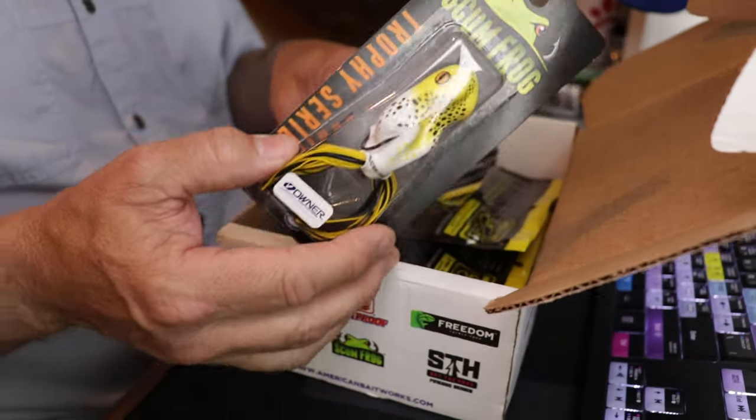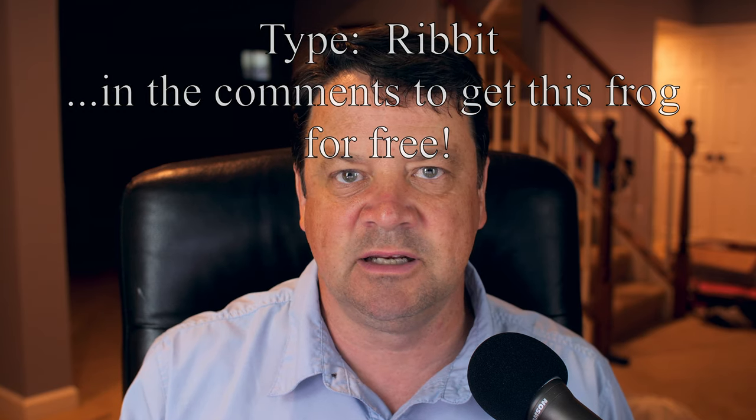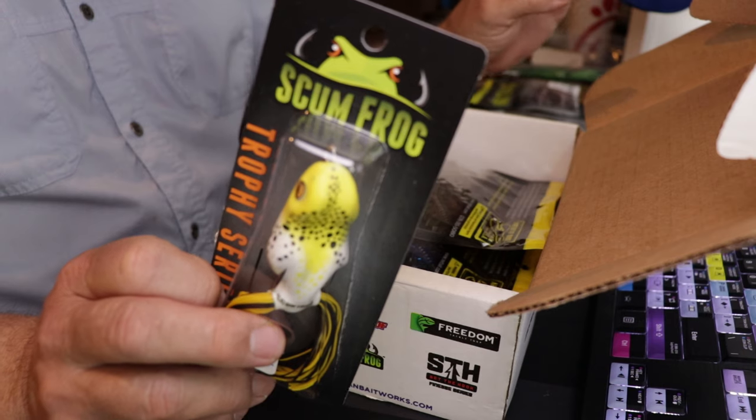For those of you who missed out on the frog before, I'm going to do the Ribbit contest again for this rotten egg frog — brand new in the package. Type the word 'ribbit' in the comments below and the first ribbit I get is going to get the package. If you've won something from me recently, I'm not going to send you anything else, so let someone new have a shot. Get in there, type ribbit, and I'll send it to you. I'll be fishing this weekend and I'll check in Saturday and Sunday — later!